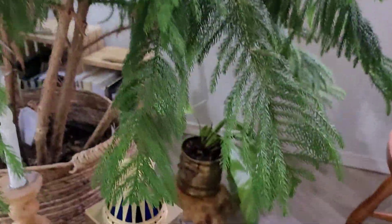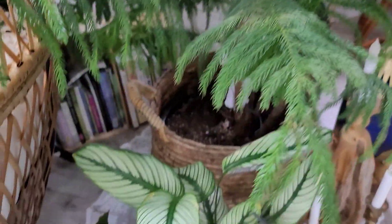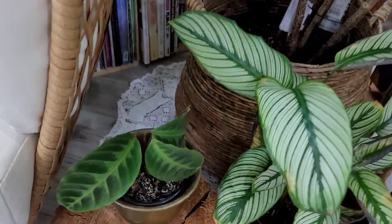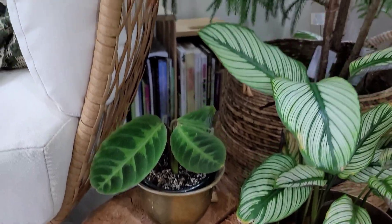Over here in the corner, we have a sad bird's nest fern, which I just watered, so she should perk up soon, I promise. Down here, we have a Calathea White Star, and beside that is a Calathea Jungle Velvet. I can't say the actual name of this one, so we're going to go with Jungle Velvet.